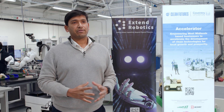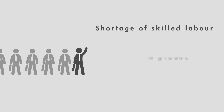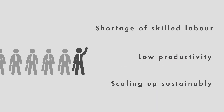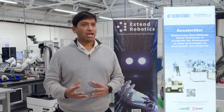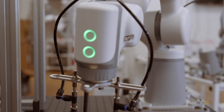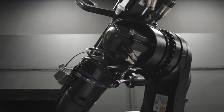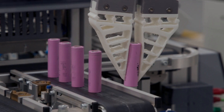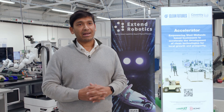Industries today are facing a vast number of challenges. Some of these challenges include shortage of skilled labour, low productivity, and scaling up in a sustainable manner. Robotics could play a critical part in solving these challenges. They can do tasks which are difficult for humans to do, they can reduce cost for industries, make the workplace safer, and make processes more efficient and less hazardous.